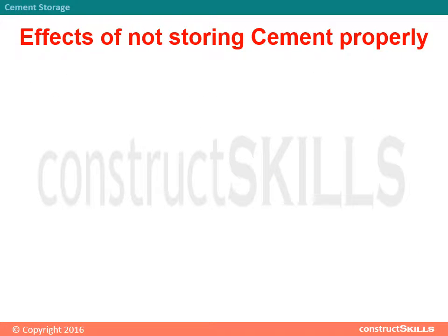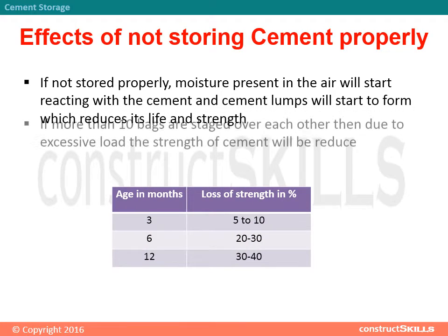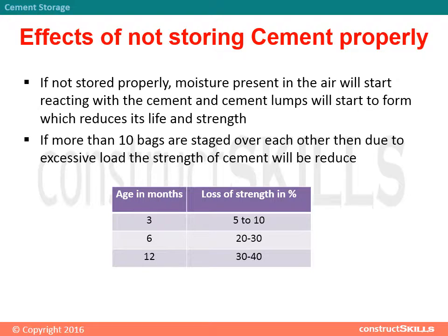Effects of not storing cement properly: If not stored properly, moisture present in the air will start reacting with the cement and cement lumps will start to form, which reduces its life and strength. If more than 10 bags are stacked over each other, then due to excessive load the strength of cement will be reduced.